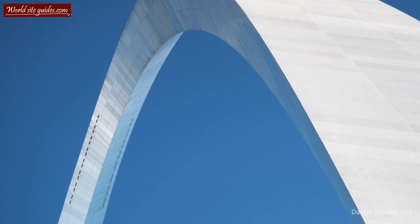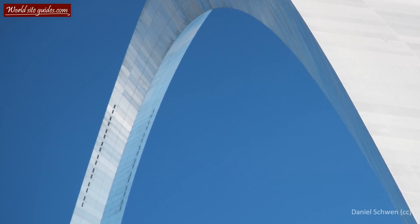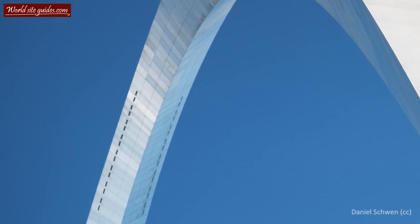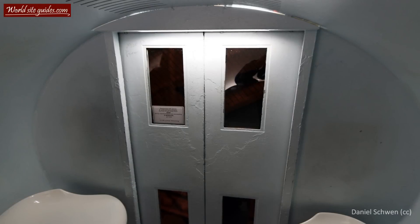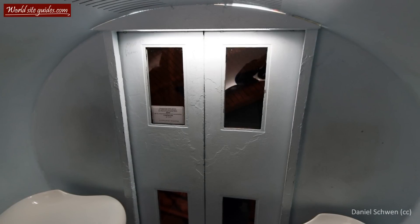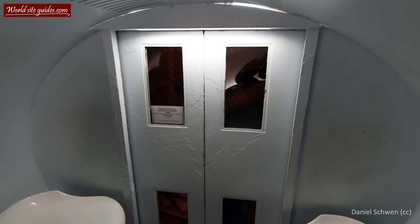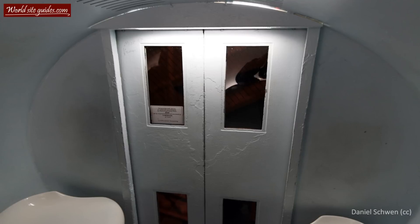The transportation system functions as a combination between an elevator and a tram, with a 40-passenger train made up of eight five-passenger capsules in each leg. All capsules rotate 155 degrees during the trip to the top of the arch. When the capsule starts out from the lower zone, the tracks are overhead, but as it goes up the arch, the tracks go beneath the capsule.